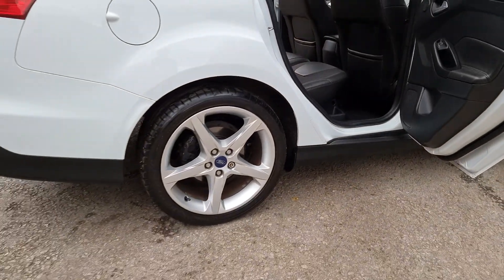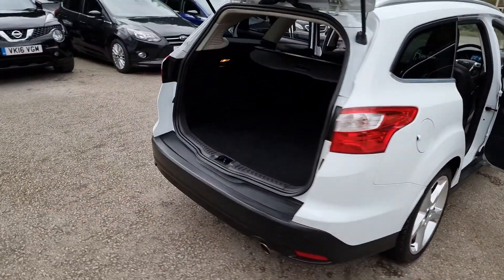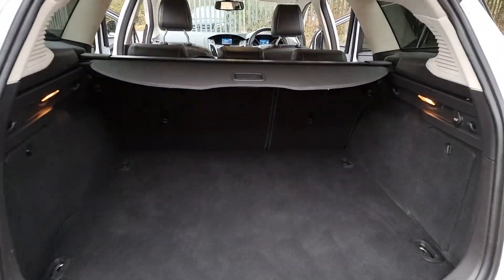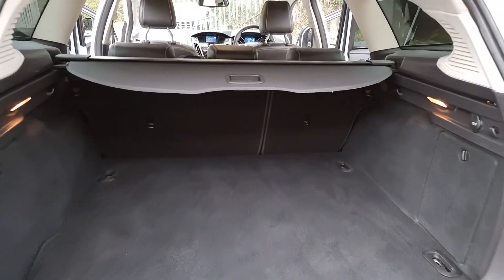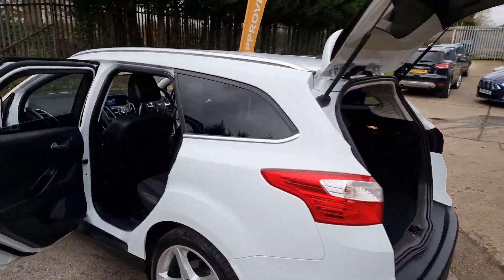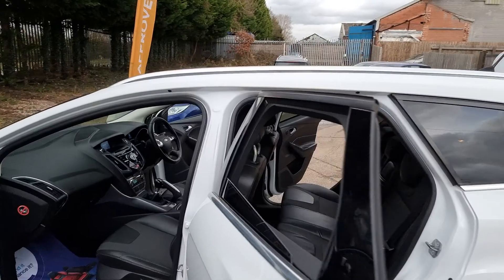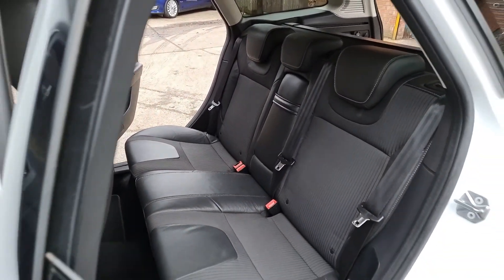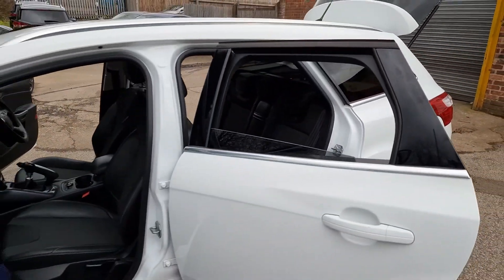Have you got a part exchange? We offer the best possible price for your current car — contact us today for an evaluation. At HiAuto we are confident we can provide you with a car that you'll love at a price you'll be delighted with. Visit our website today or call us at 01332 585151.